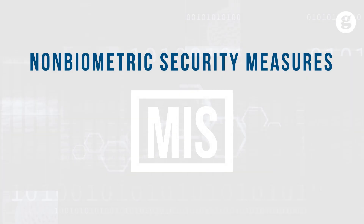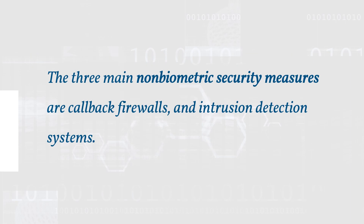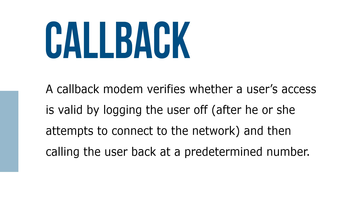Let's take a look at non-biometric security measures. The three main non-biometric security measures are callback, firewalls, and intrusion detection systems. A callback modem verifies whether a user's access is valid by logging the user off after he or she attempts to connect to the network, and then calling the user back at a predetermined number.